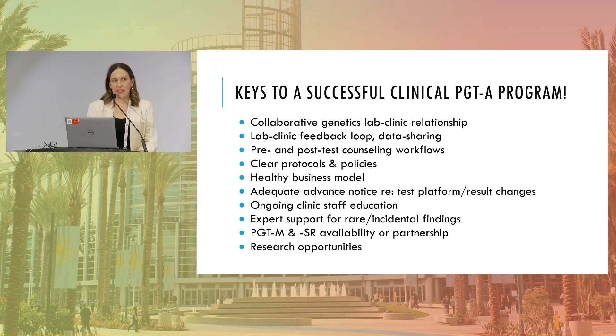Pre-test and post-test counseling workflows are essential. It doesn't need to be a full genetic counseling appointment, but there must be good informed consent — videos, handouts, multiple touch points — so people understand the purpose of PGT and what it can and can't do. Post-test, how are patients being counseled before discarding embryos? Clear protocols and policies matter: if a clinic has a policy against transferring mosaic embryos, patients should know that from the beginning, before signing the consent form.